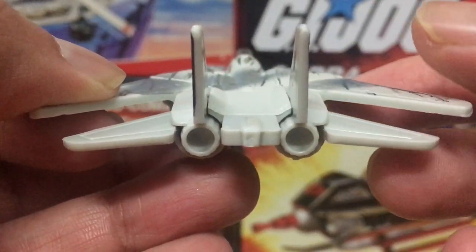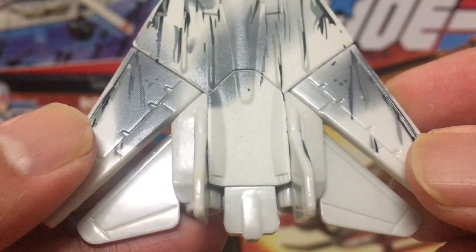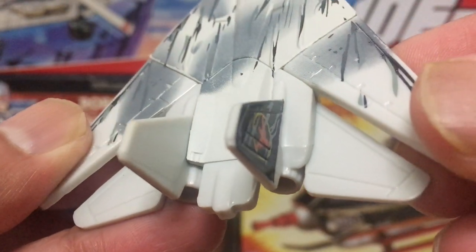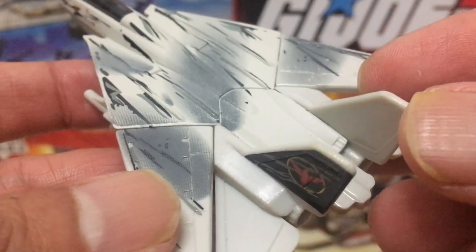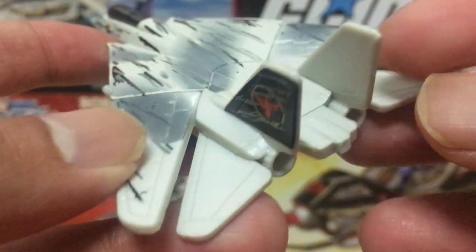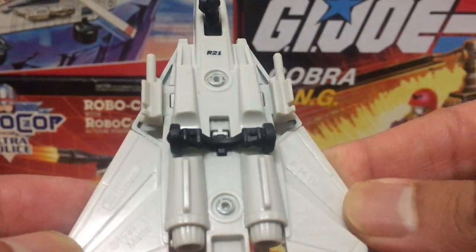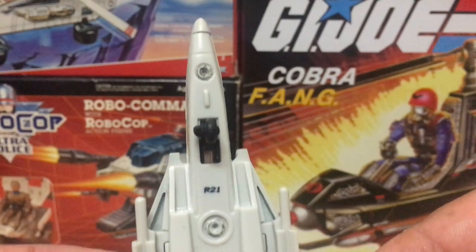Although the entire jet is soaked with weathered detailing, somehow they missed the rear section. The rear section here looks immaculate — very pristine looking — and it just makes it stand out unnecessarily. I kind of wish they didn't omit the weathering from this part.